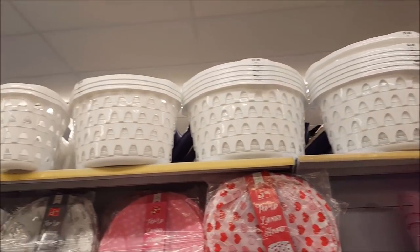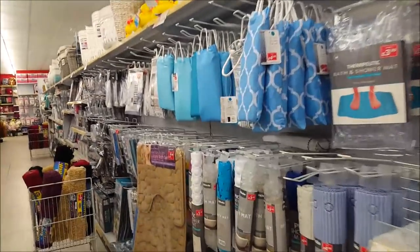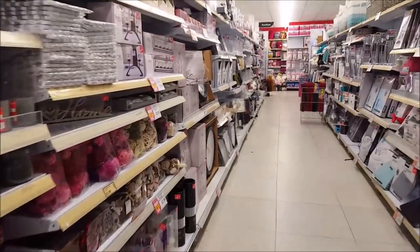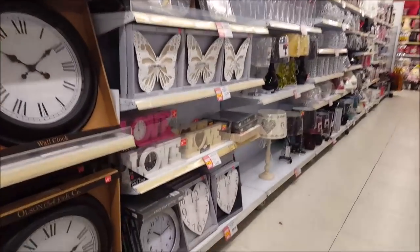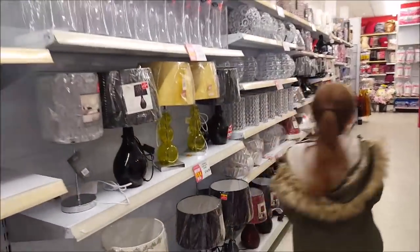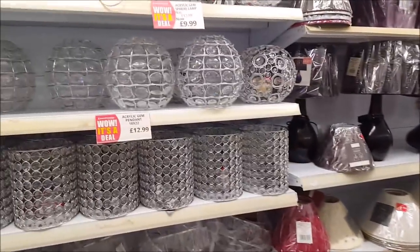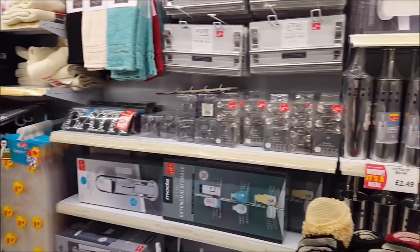There are different wash baskets — smaller ones at the top for carrying washing downstairs — plus all your bathroom bits and bobs, candles, potpourri, clocks, lamps, toilet cleaners on the other side, different lights, lampshades, and around here is the bathroom section with little towels and bath mats.